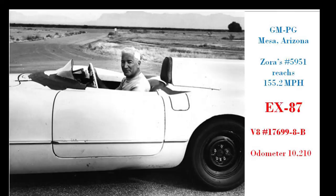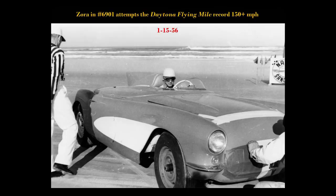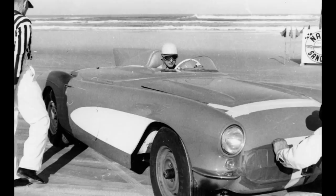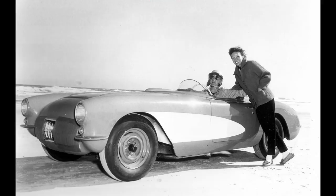He's got engine 17699-8-B stamped on the pad and 10,210 miles on it. As he poses for the picture at the proving ground in the background, he's got his favorite white Pumet shirt on. He then takes the car, they repaint it red, take it to Daytona, and try to set the 150 mph mark — but there's too much drag with the fin on the back. So he takes the fin off. When he takes the fin off, he hits 150.583 the next day, and there's his wife congratulating him after the record run.